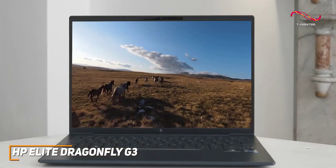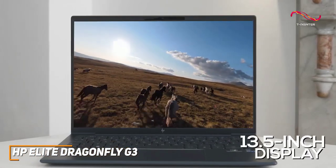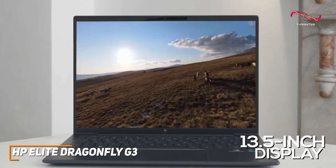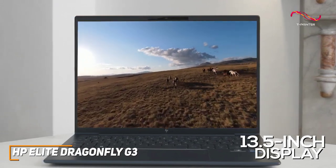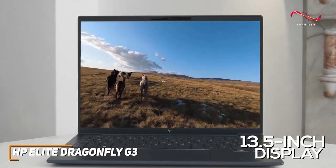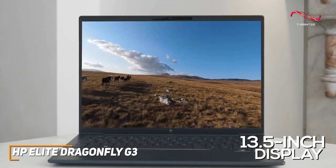You also get a 13.5-inch display that comes with a 3x2 aspect ratio that's ideal for reading or writing, 400 nits of brightness, and a 1920x1280 resolution that delivers a sharp and detailed picture, though it lacks the color accuracy of the HP ZBook Studio G7.